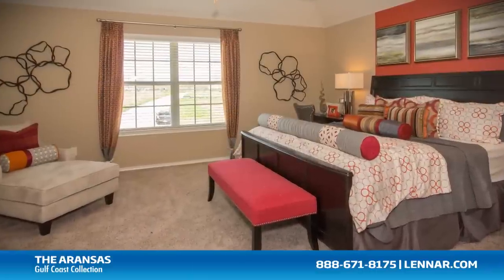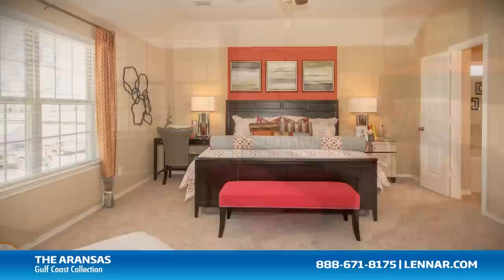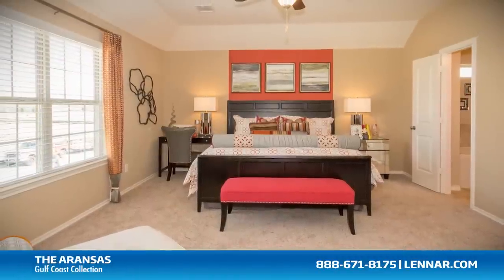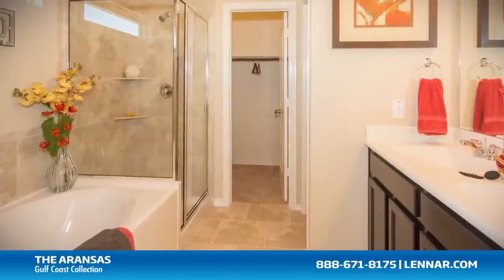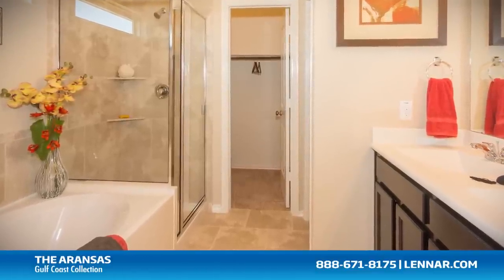The master suite of the Aranzas, located on the second floor, includes a private bathroom retreat with a separate shower and luxurious garden tub, cultured marble dual vanities, and two large walk-in closets.